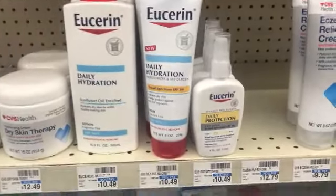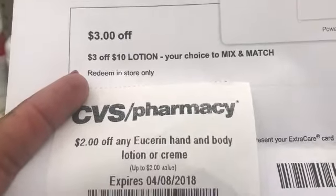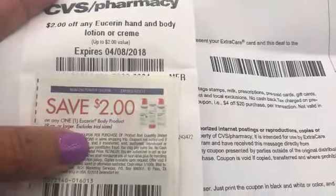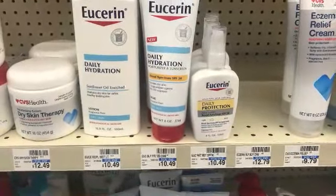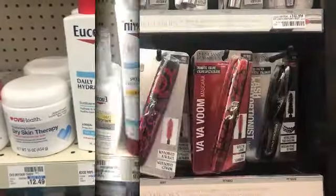The Eucerin daily hydration is $10.49. I have a $3 off of $10 lotion purchase from CVS, then a $2 off any Eucerin hand and body lotion from CVS, and a $2 manufacturer coupon for Eucerin lotion from today's Smart Source. After all my Easy CRTs, I'll pay $3.49 for that.